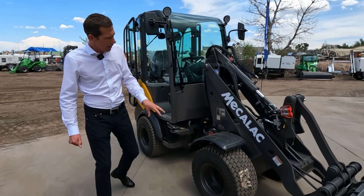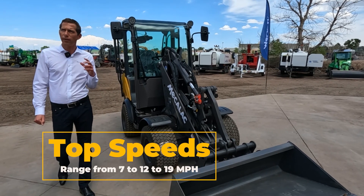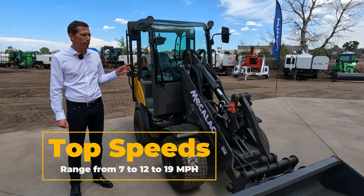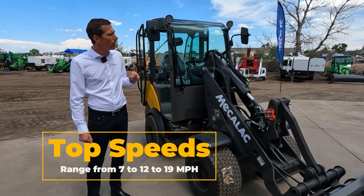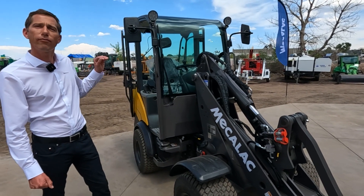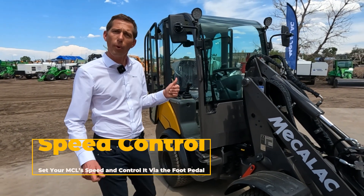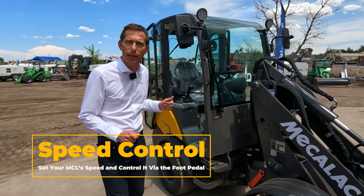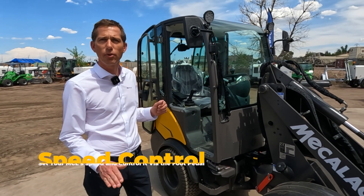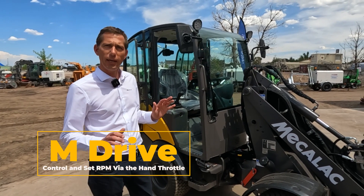Here we have the motor engine and axles. We are able to have high-speed machines on all of them with extremely strong hydraulic performance. We have front and rear hydraulics, front and rear electricity, and the unique speed control where you can set whatever speed you want and the machine goes maximum to that. We also have M drive, where you can set your engine speed independently.